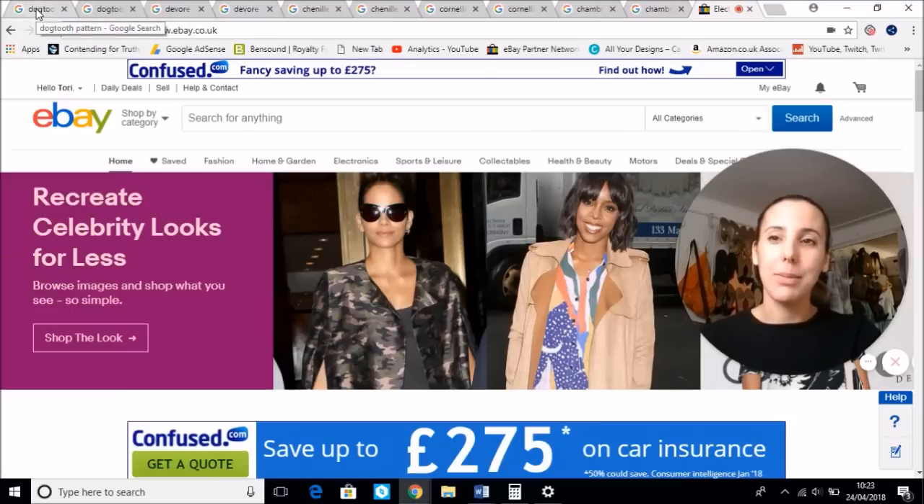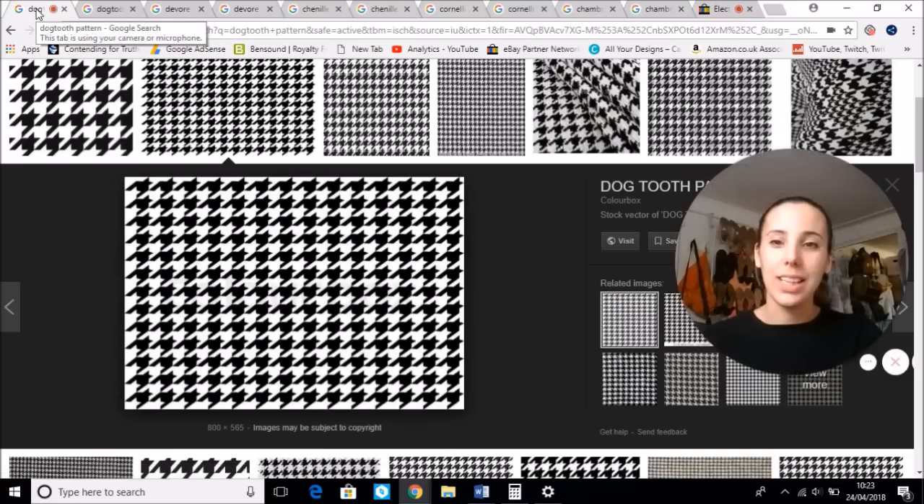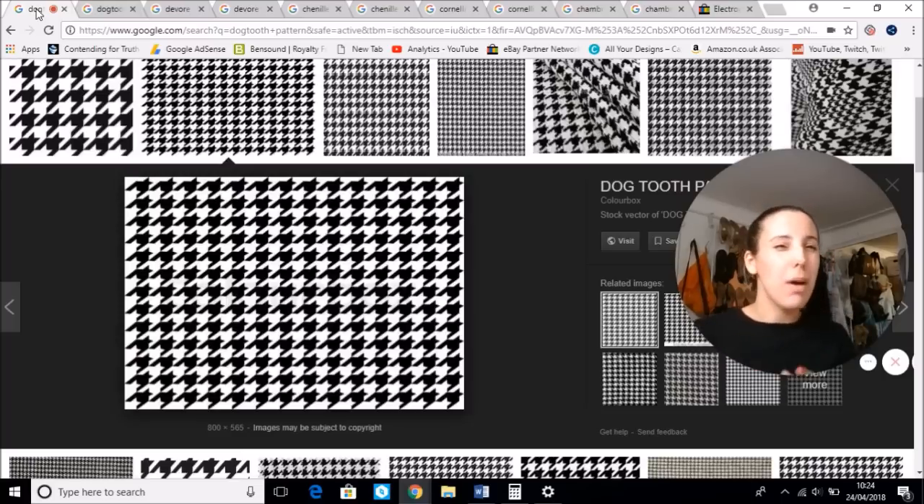First we're going to start with an easy one. This is called Dogtooth, and some of you might know it as Houndstooth, or you might not have known it at all — you may have just called it tweed or check. This is a woven fabric; it can often be printed, especially on party dresses. However, it's commonly used in tailoring — blazers, trousers, skirts, and dresses. Commonly used for smart wear, career wear, business, possibly wedding.